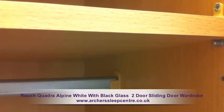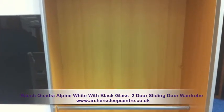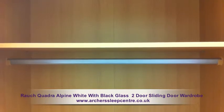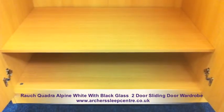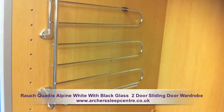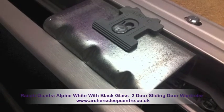High quality finish. The interior offers a beach effect with an impressive amount of space, full length hanging rail and adjustable shelving that gives you the opportunity to customise the unit for your lifestyle needs. There are also a variety of interior options, from additional shelving and drawers to tie racks.